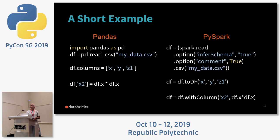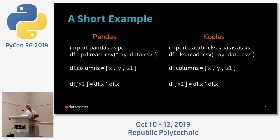Now comes Koalas. You just do `import databricks.koalas as ks` — that's the only change, instead of `pd`. The rest of the API is the same. You could do a lot of cut-and-pasting of your pandas code and replace `pd` with `ks`. Or better yet, just do `import koalas as pd` and now you can cut and paste your code without even renaming the alias.